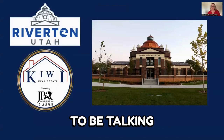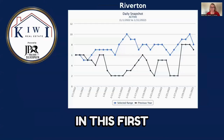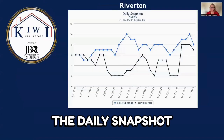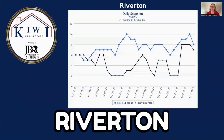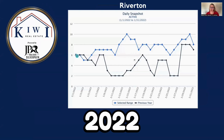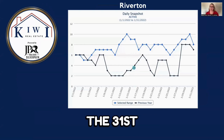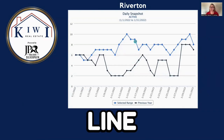We are going to be talking about the housing market here in Riverton for January 2022. In this first slide, you can see the daily snapshot of active listings here in Riverton. We start on the 1st of January 2022 and end on the 31st. The black line is for 2021 and the blue line is for 2022.